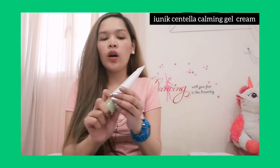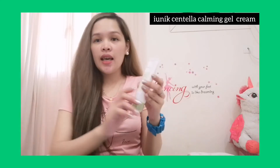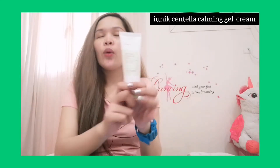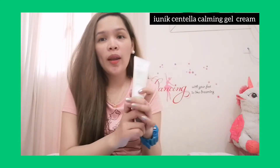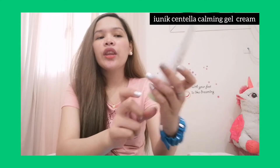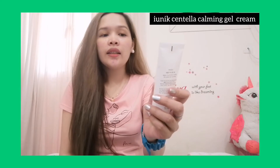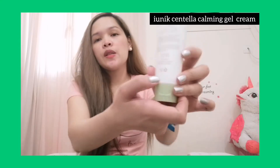So this is it, guys. This one is from Ionic — the Centella Calming Gel Cream. I like this Centella Calming Gel because it is good for sensitive, oily skin and it's a very lightweight gel cream. The key ingredients are Centella Asiatica Leaf Water at 70% and Tea Tree Leaf Water at 10% for blemish calming. It's a brightening and wrinkle care double functional cosmetic, and it is cruelty-free.